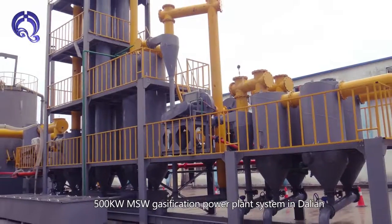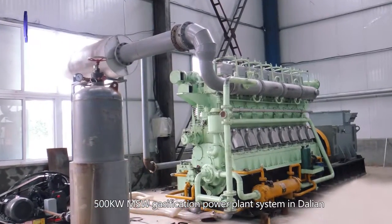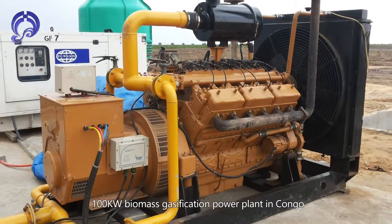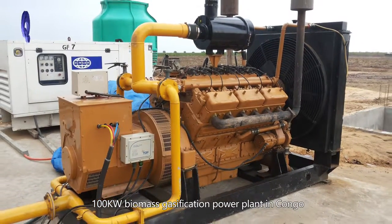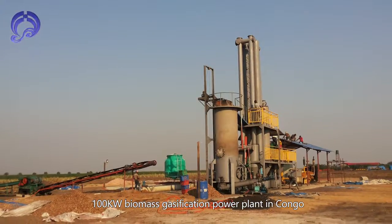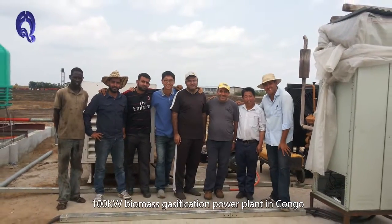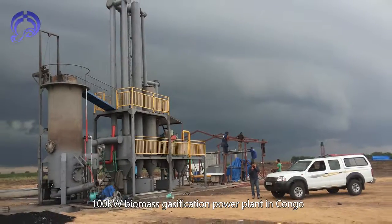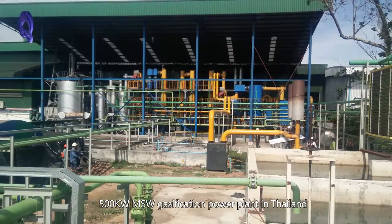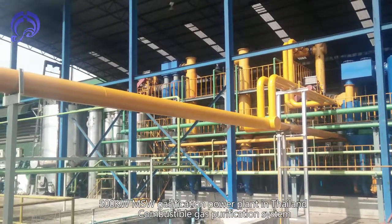Installed projects include: a 500 kW MSW gasification power plant system in Dalian, a 100 kW MSW gasification power plant in Congo, and a 500 kW MSW gasification power plant in Thailand, demonstrating the combustible gas purification system in real-world applications.